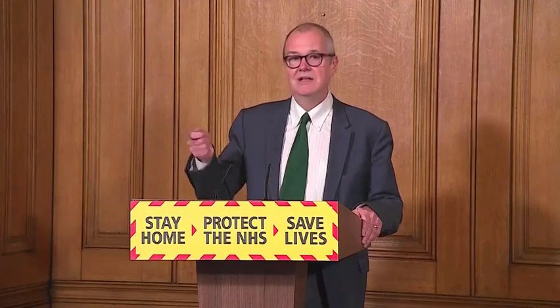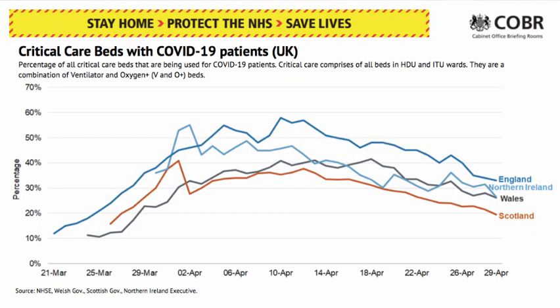That in turn leads to the question of how do you get the critical care beds down. When you look right the way across England, Northern Ireland, Wales, and Scotland, the number of patients in critical care and those on ventilators is coming down right the way across. It's coming down slowly, as you would expect, but it's on its way down.